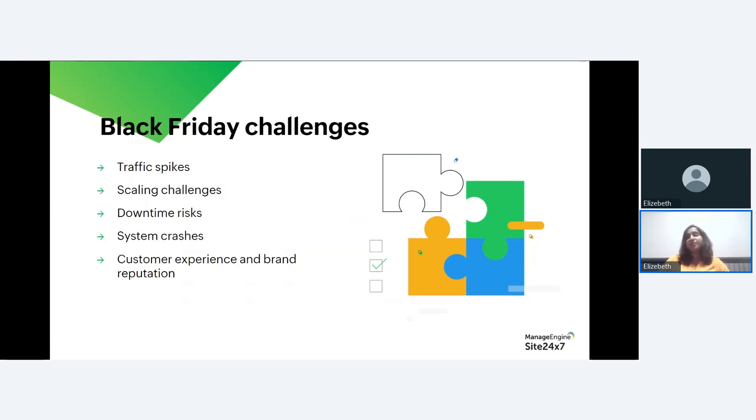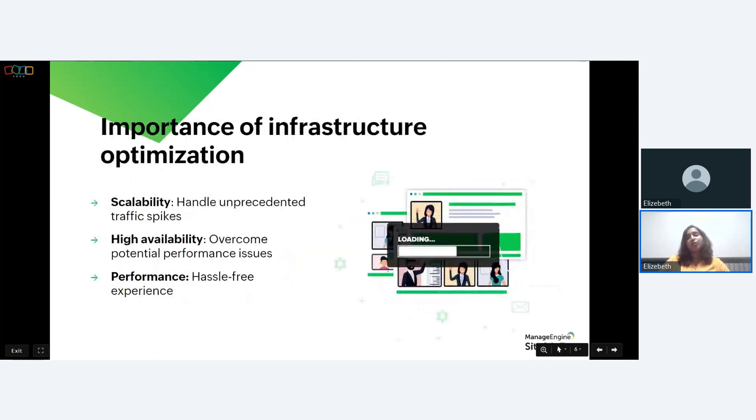Preparing for Black Friday involves load testing, capacity planning, and a well-optimized infrastructure to handle increased traffic. The holiday season can either make or break a business, as the surge in online shopping can lead to increased website traffic and potential performance issues. Infrastructure optimization is essential because a poorly performing website or application can lead to lost revenue, frustrated customers, and damage to your brand's reputation. Optimizing your infrastructure results in scalability, high availability, and performance.